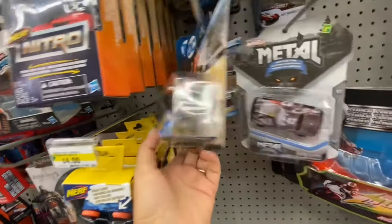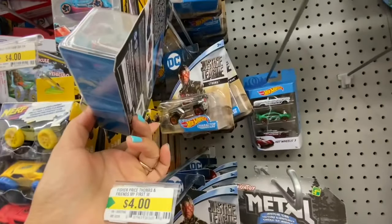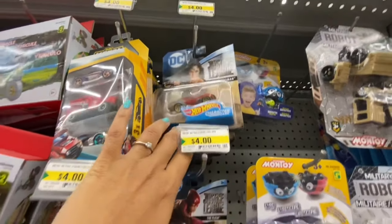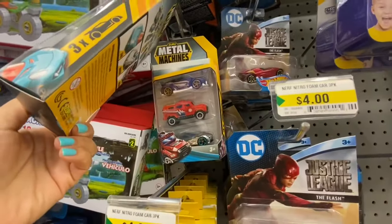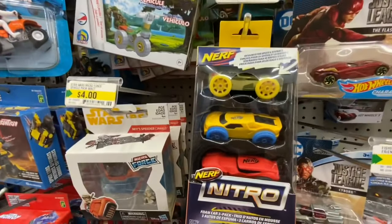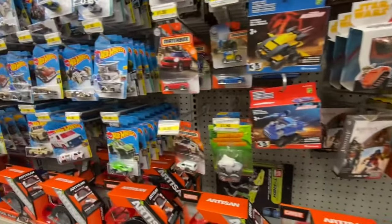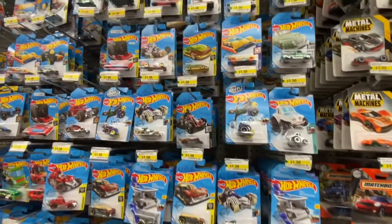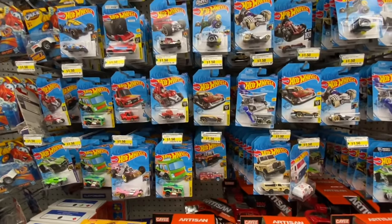Hot Wheels by DC Justice League — they have a few different characters: The Flash, Cyborg, and Wonder Woman. I'm looking for the Thomas Hot Wheels car but having no luck. Some more Metal Machines, three in a pack. Nerf, three in a pack for four dollars. Lots of Hot Wheels at $1.50 at Dollarama.